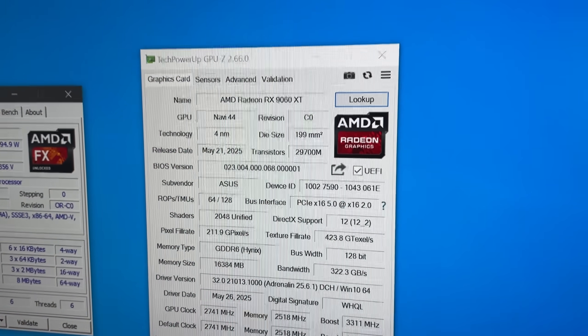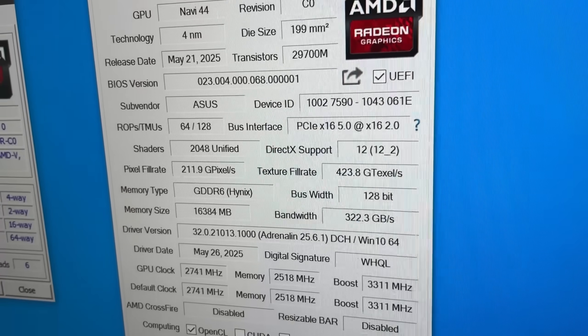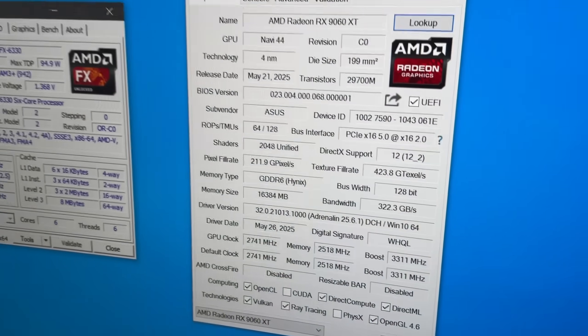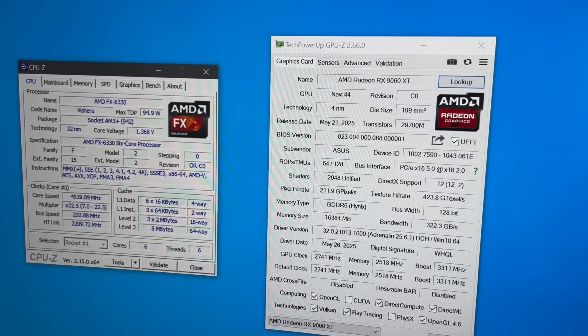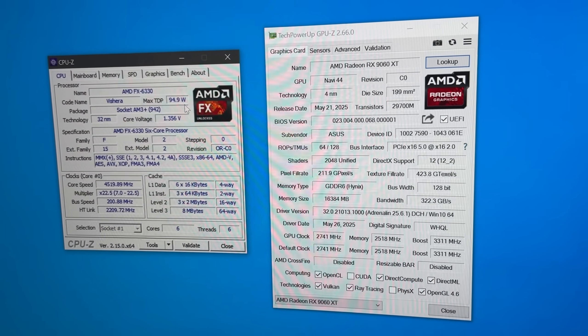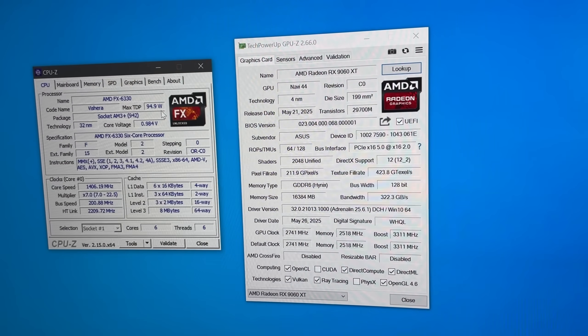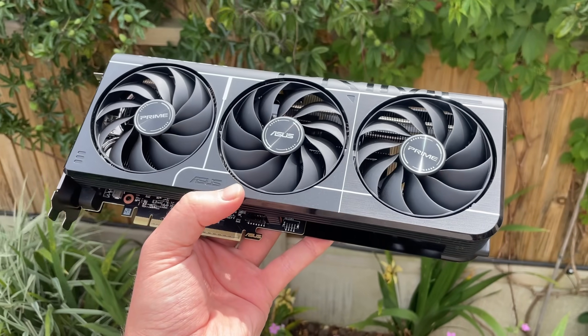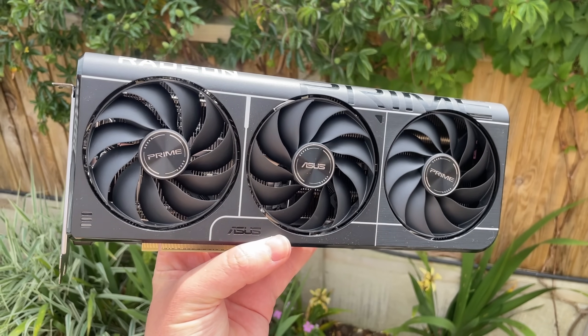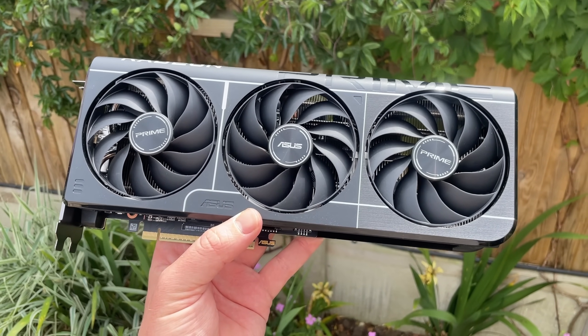I even overclocked the FX 6330 to 4.5GHz using the chunky stock cooler and it ran perfectly, maintaining respectable temperatures. The 16GB 9060 XT is a great card for 1440p and even better at 1080p, but I decided to remain with the higher resolution for today's testing to try and lower the strain on the CPU — or realistically give the GPU more to do.